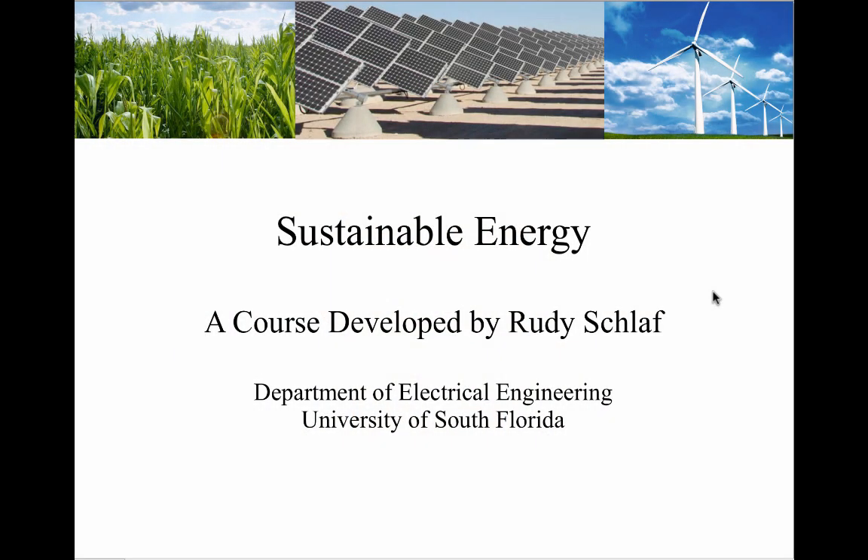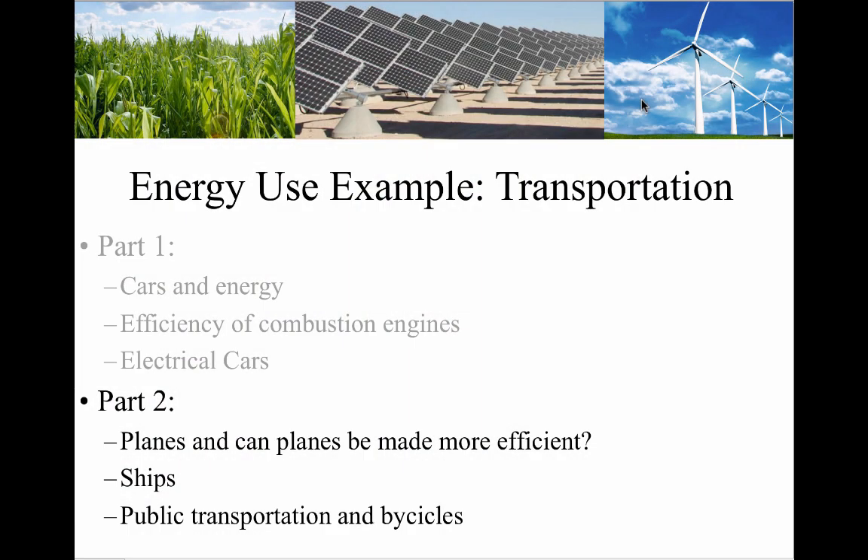Hey students, welcome to Sustainable Energy. I'm Rudi Schlaf, a professor at the Electrical Engineering Department at USF. This is part two of the transportation segment. In part two we will discuss planes and whether planes can be made more efficient. We will discuss ships, public transportation, and bicycles.